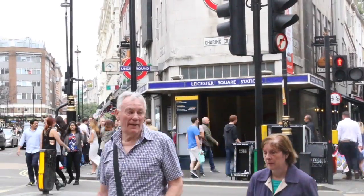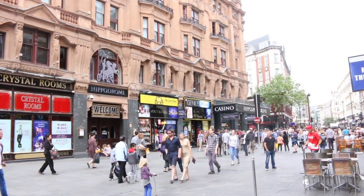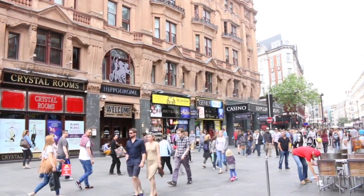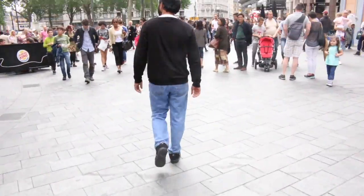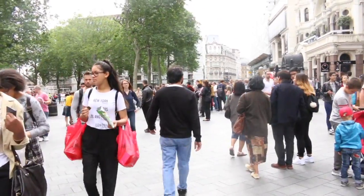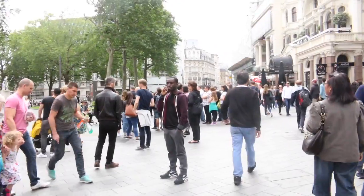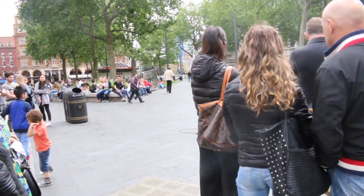So the next stop is Leicester Square. Leicester Square is actually a short walk — like a five-minute walk from Covent Garden. I would recommend walking to Leicester Square instead of getting the bus or the tube, just to save time. Leicester Square is like London's cinema land — it has tons of cinemas like Odeon and Empire, and I believe it has one of the theaters with the most seats in a screen.